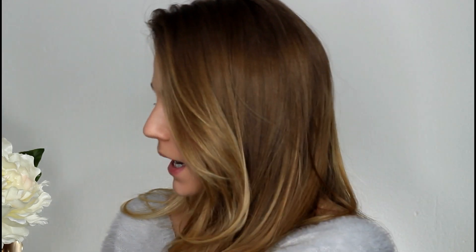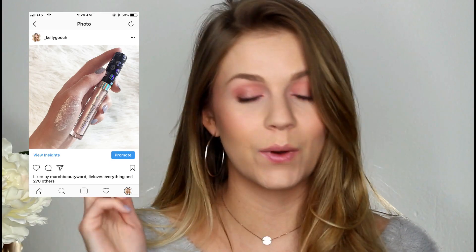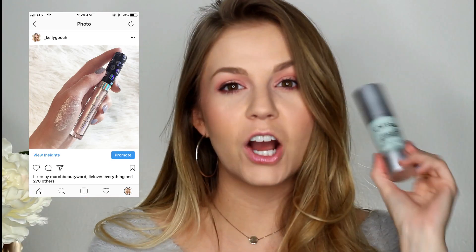We're going to be talking about the Urban Decay Backtalk Palette and the new Urban Decay Lip Glosses. I also was able to find one of the Wet n Wild Liquid Catsuit Liquid Eyeshadows from the Gothographic Collection — I'm a little late on this one, but you guys kept messaging me saying you wanted to hear my thoughts. And I also wanted to give you my review on the Ofra Cool as a Cucumber Primer, a new primer from Ofra that I don't feel like I've heard anyone review.